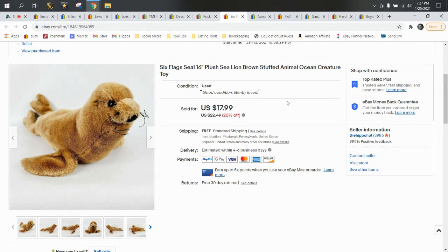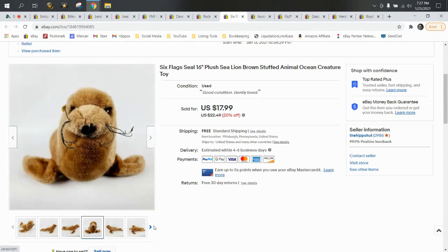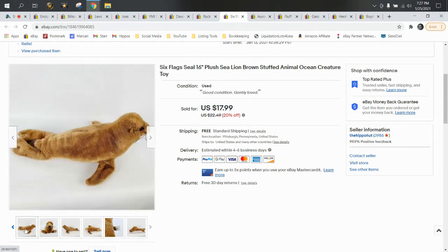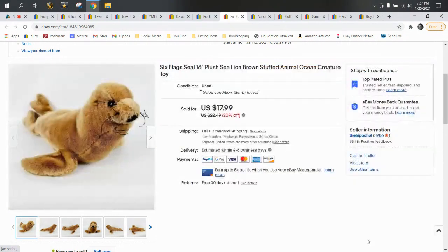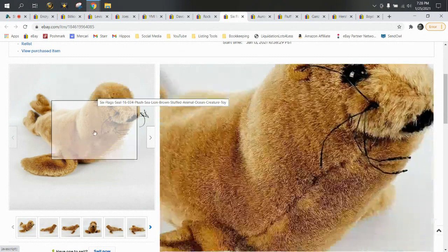Next up we have a seal or sea lion from Six Flags. He sold for a best offer of $16.99 — he came out of a wholesale lot so he was about 50 cents to a buck, and shipped first class. Anytime you find plush from theme parks — Six Flags, Cedar Point, Hershey Park out here in Pennsylvania — I always pick them up. They're worth the risk. Most people forget to buy souvenirs when they're somewhere, so they'll go online to look for one later. The animals they make are usually pretty good.